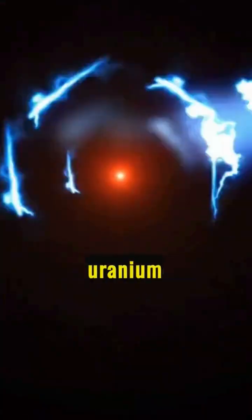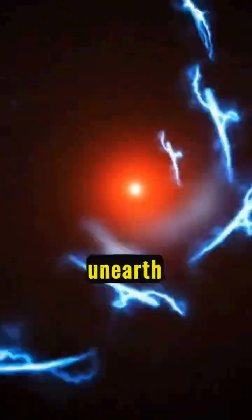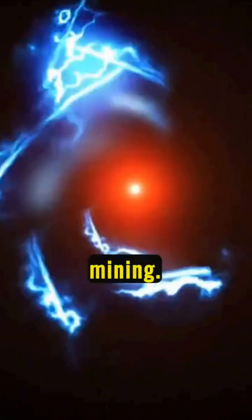Ever wondered how the powerful energy of uranium is harnessed from the Earth? Let's unearth the journey of radioactive uranium mining.